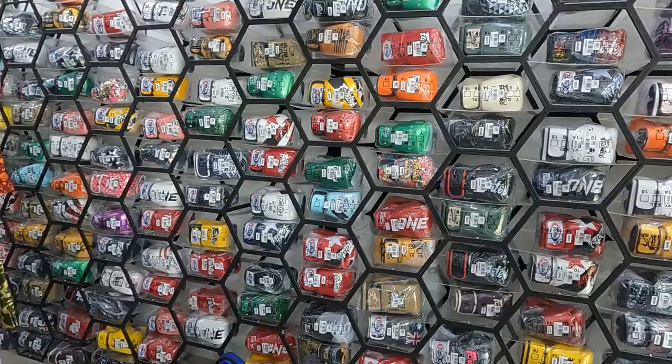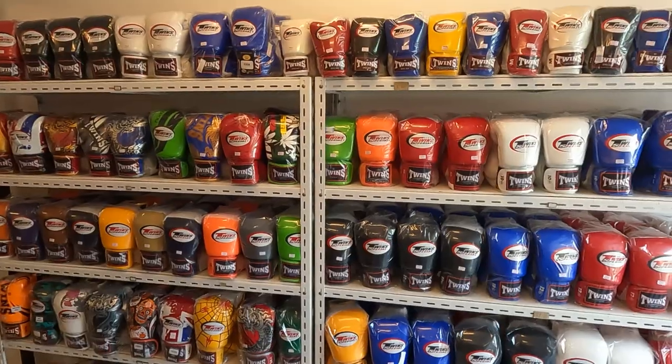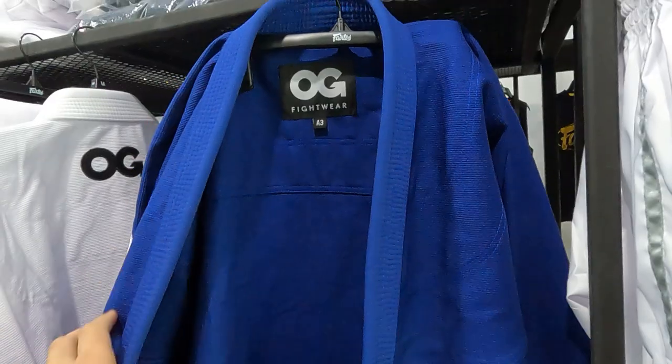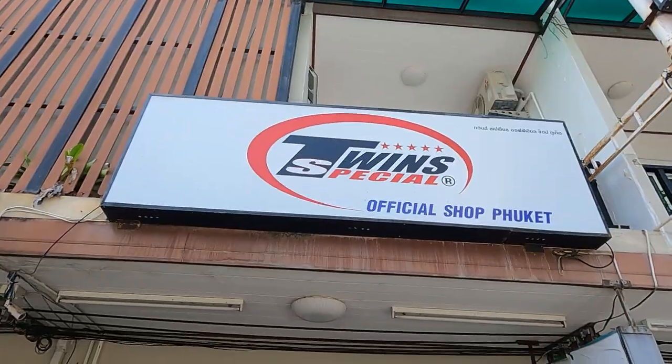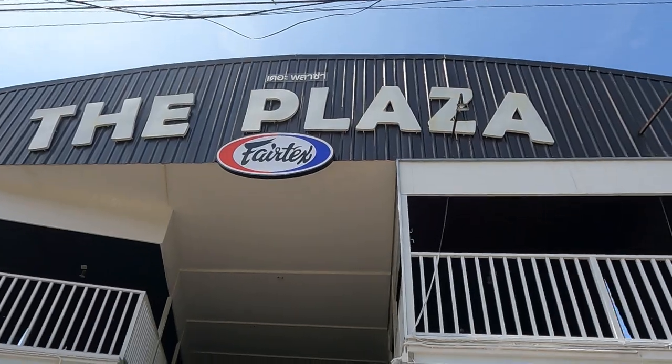If you're looking at buying gear here on Fitness Street for Muay Thai classes — boxing gloves, wraps, shorts, Muay Thai shorts, gi for BJJ — in this video I'm going to show you around four or five different shops you can buy your gear from. I'll show you the prices, the brands, what you're likely to spend, and you guys can make a judgment call on where you're going to buy your gear from. Let's go.